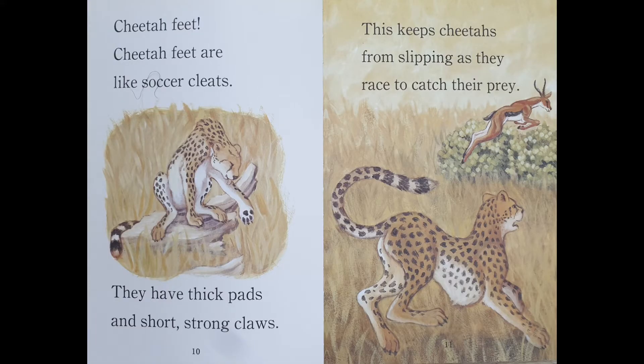Cheetah feet. Cheetah feet are like soccer cleats. They have thick pads and short, strong claws. This keeps cheetahs from slipping as they race to catch their prey.